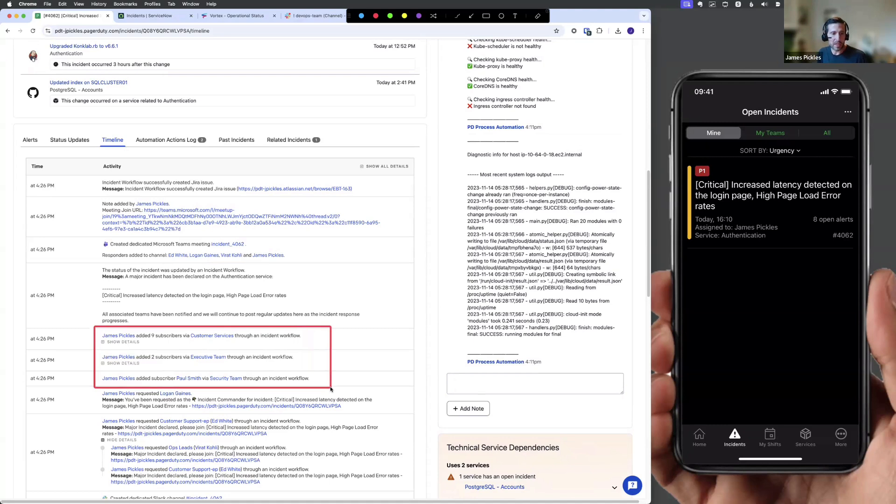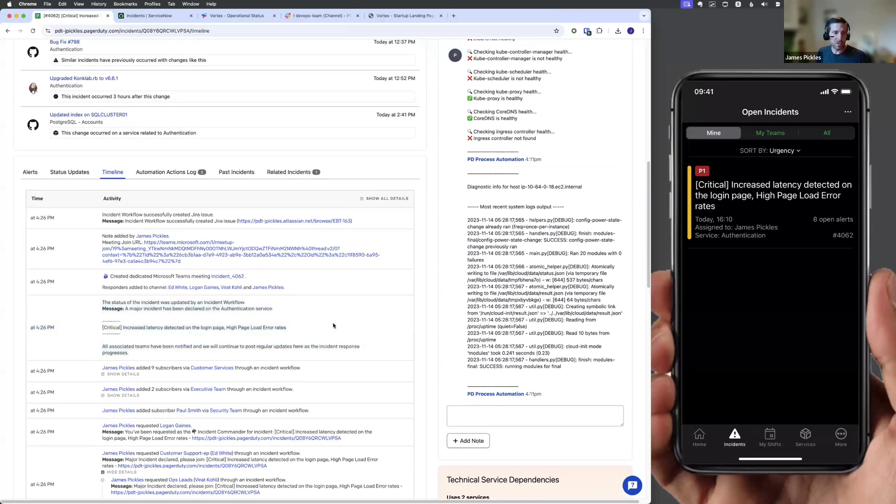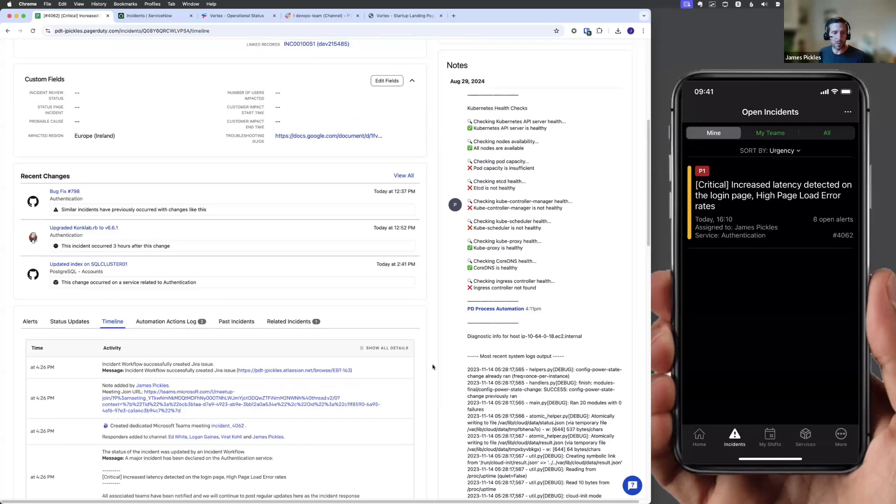We've automatically added subscribers and stakeholders to the incident — multiple teams added to give visibility and communication about what's going on, though they're not involved in the technical response. In this case, we've added our security team, customer services team, and exec team, so they'll continue to be updated as the incident progresses. We've already pushed out an automatic update to those teams. Next, we've created a conference bridge — a Teams meeting — with everyone who needs to be in it added. And then finally, we've automatically created a Jira issue to start tracking any follow-ups needed.